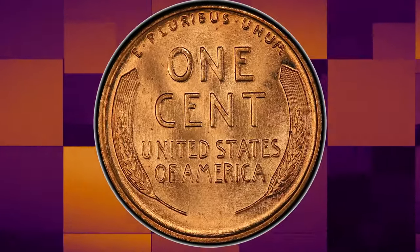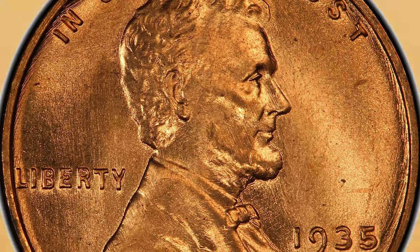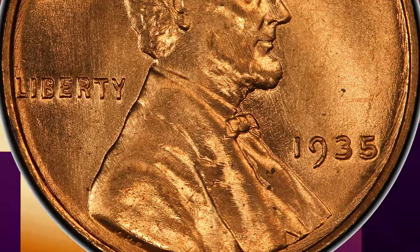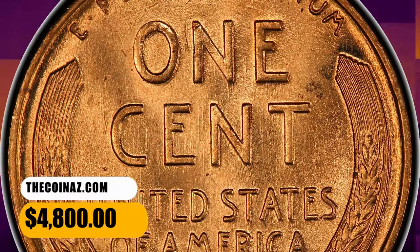The strike is bold, and there is minimal evidence of die erosion. Barely more than two dozen coins are known in this red grade with none numerically finer. Sold on November 17, 2023 for $4,800.